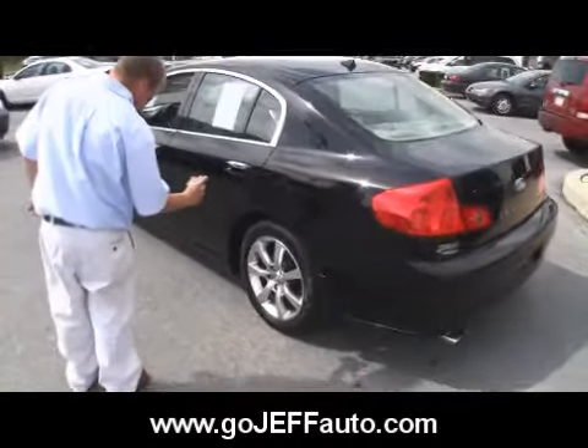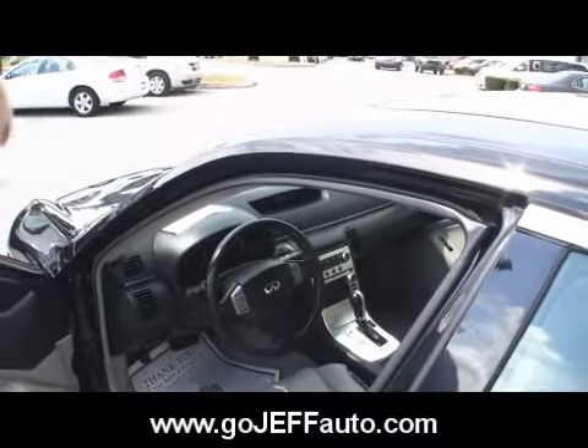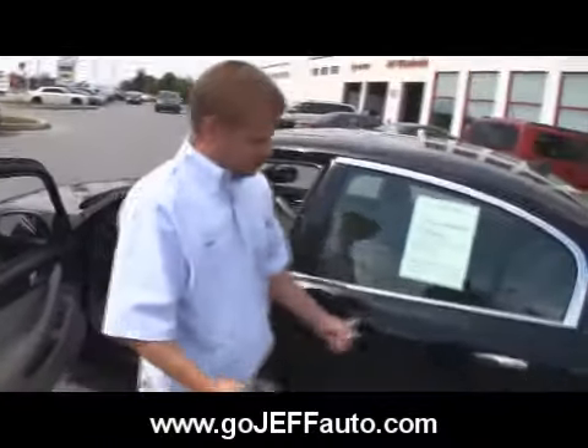And this beautiful G35X — want to know the price on this car? You just need to give us a call: 484-593-5000. You can go online at www.gojeffauto.com — you can see the pictures that Mikey's taking, and you can get a price while you're online. Three ways to get your price: come in, call, or email.